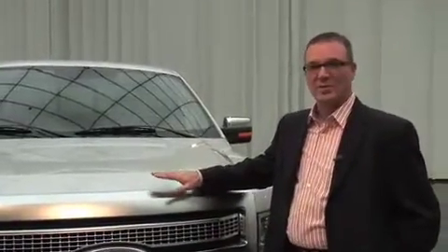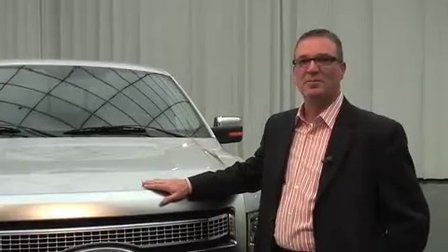My name is Patrick Schiavone. I'm the design director for trucks and SUVs at Ford Motor Company. In front of me is the all-new F-150, and really the truck, from the way it looks, is all about tough modern.